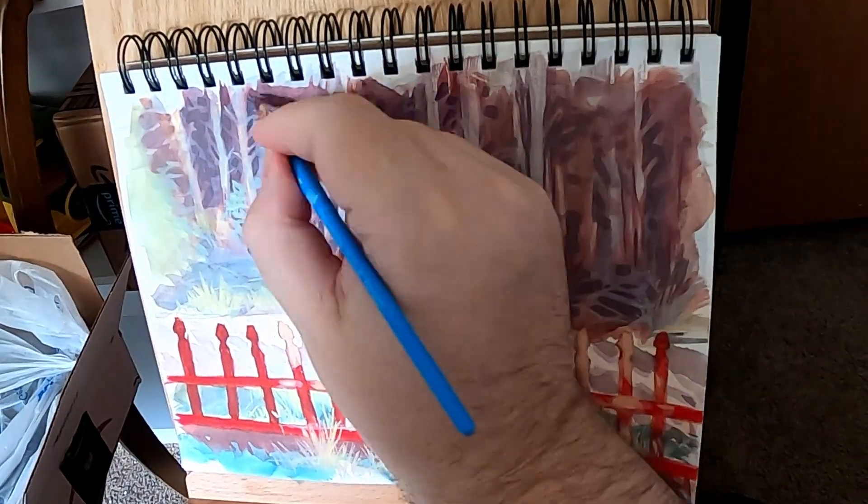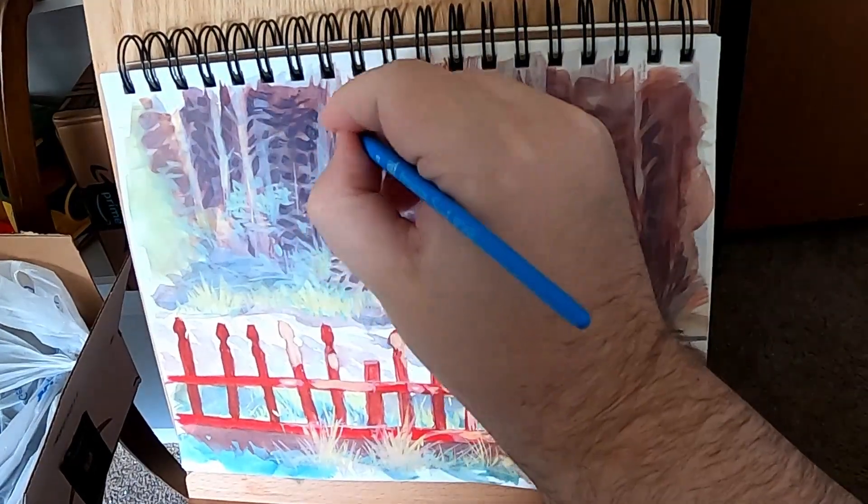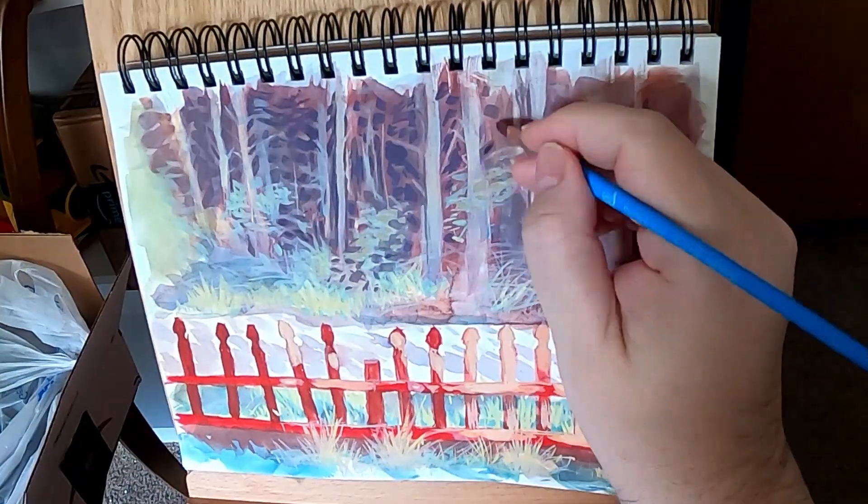You may have noticed, by the way, that the background changed. That's because the light started to fade while I was painting this, so I just moved it inside.